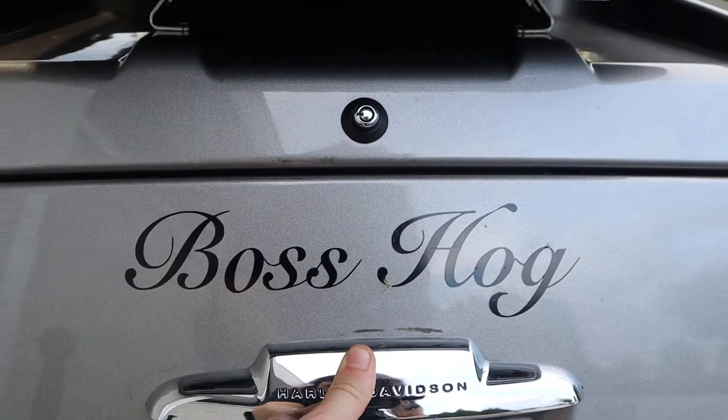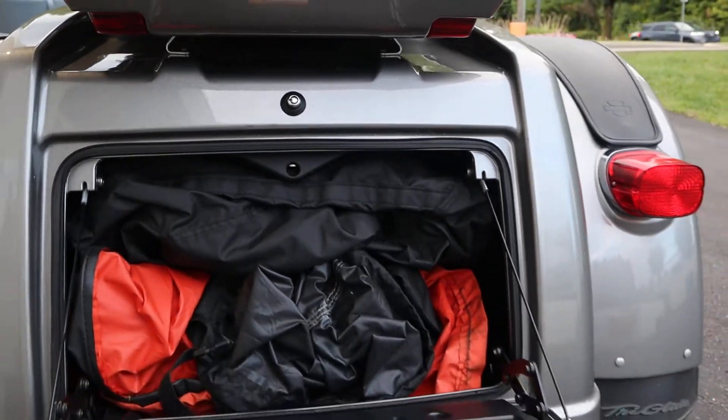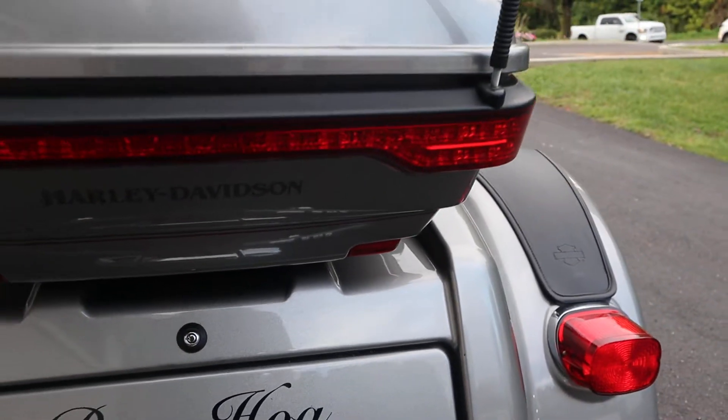And of course the trunk, which is also designed with the Boss Hog. The cover is in here — plenty of space. About 50 pounds can fit in there comfortably.